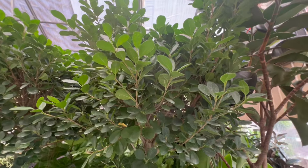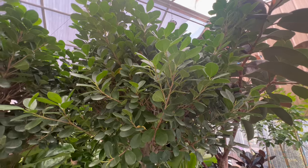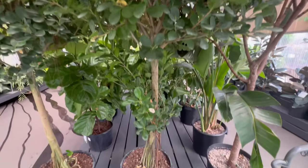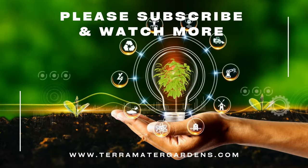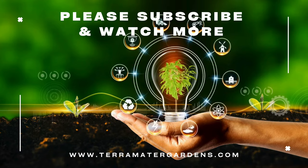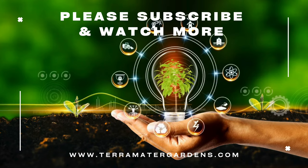Ficus daniella's compact size and visually striking leaves make it an ideal companion for other houseplants. It adds a touch of green to interior decor and pairs well with plants that have contrasting foliage or textures. Beyond its ornamental appeal, it serves as a stylish and sophisticated indoor accent, commonly used in interior design to bring a touch of nature to spaces. Whether placed in living rooms, offices, or bedrooms, its manageable size makes it versatile for various settings.